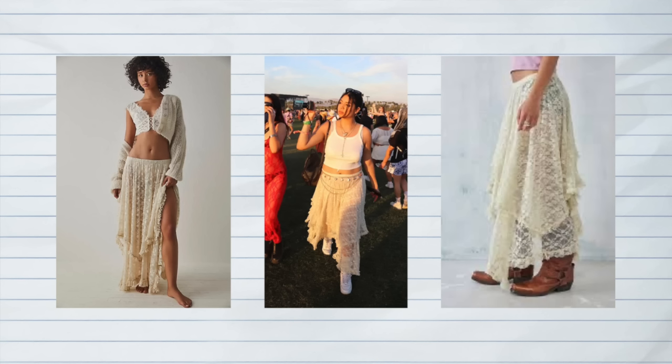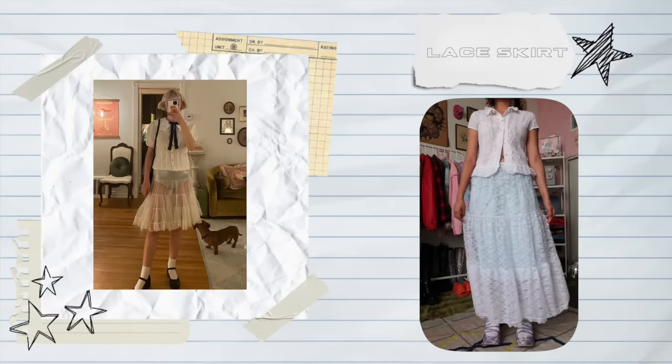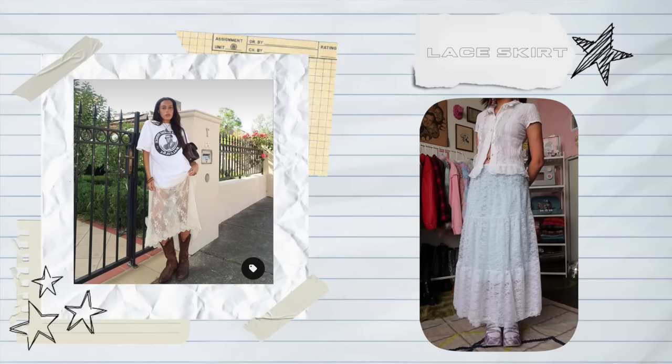Onto the lace skirt trend — this is going to be a quick one. I feel like we saw this at the height of Coachella; every girl was wearing it just to add a little more texture to an outfit. What you're really going for is sheer, tiered, and ruffled. It does add a girly touch — great for a mermaid core look, or even just wearing it with an oversized button-up. The juxtaposition is perfect.